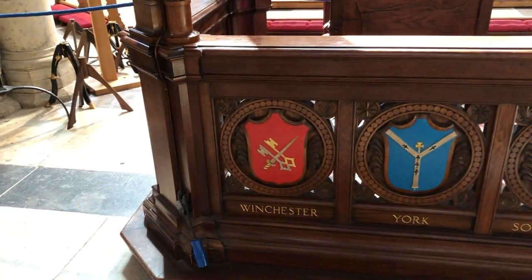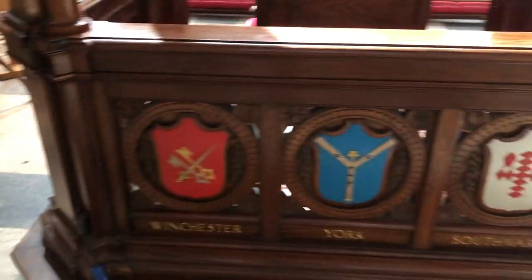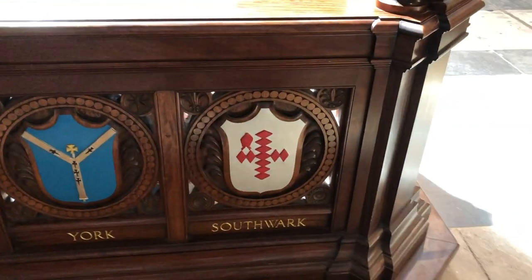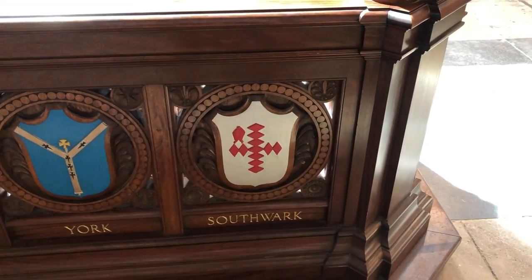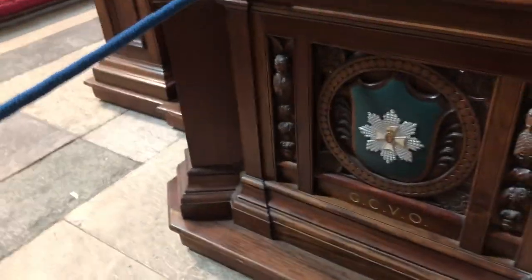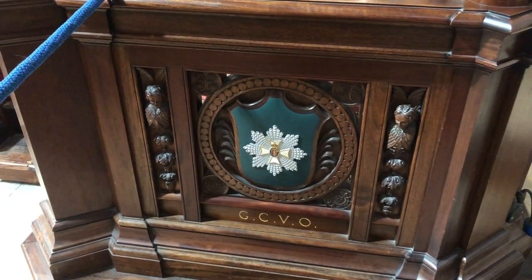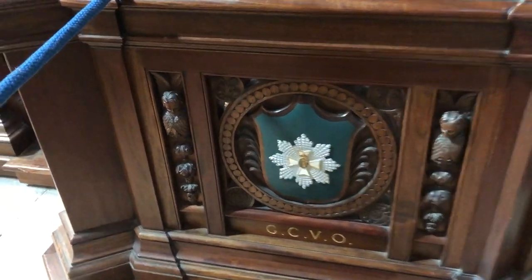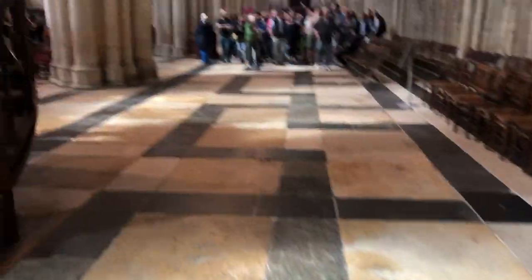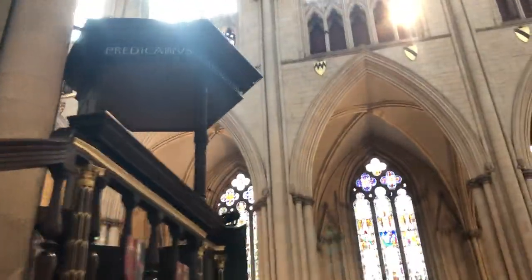He is the second highest clergyman in the Church of England but didn't get the Archbishopric of Canterbury when that came up. Look at the various diocese symbols — Winchester has the two cross keys in silver and gold, similar to a symbol of the papacy. Then York, then Southwark with the bishop's mitre, which references Pentecost — the flames on the disciples' heads. And the GCVO stands for General Command of the Victorian Order, with a Maltese cross and an eight-pointed silver star in the middle.